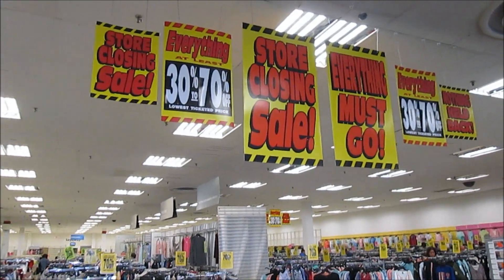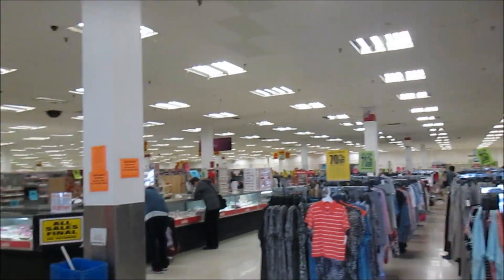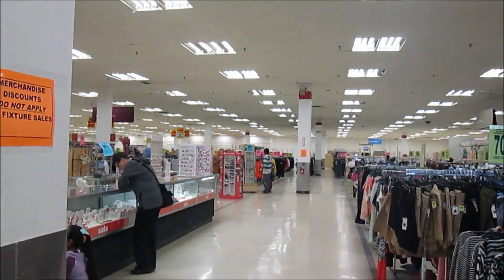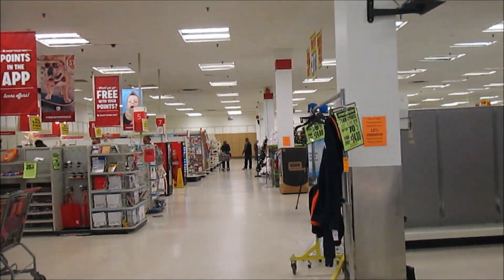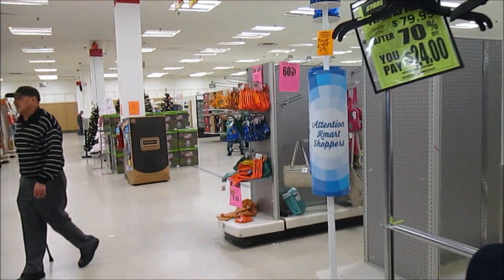Here we are — familiar signs we've seen before: everything must go. We've seen them way too many times. That's another really sad situation here, the downfall of Kmart. It's really sad to see Kmart go; we really like Kmart.